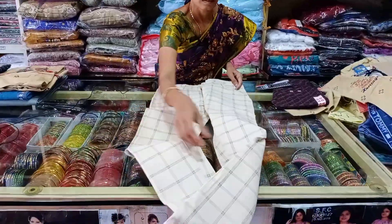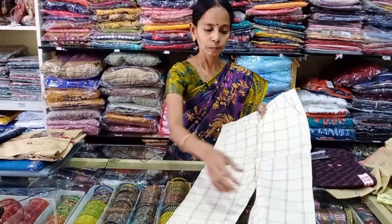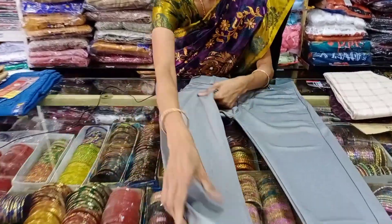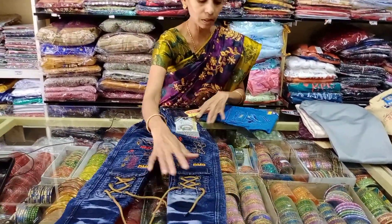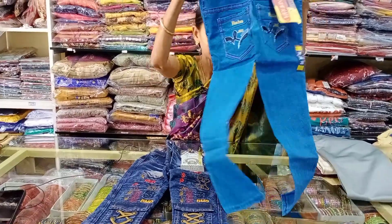You have 22 length and 32 size. Cotton pant. This is lycra pants.